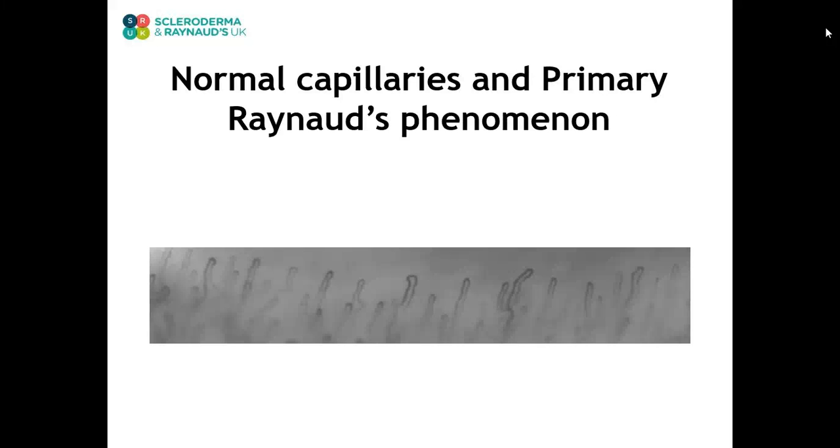The nail fold capillary microscopy is within normal limits, and the cold challenge investigation demonstrates a primary pattern.